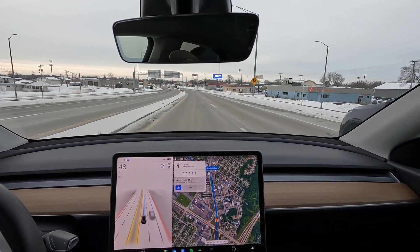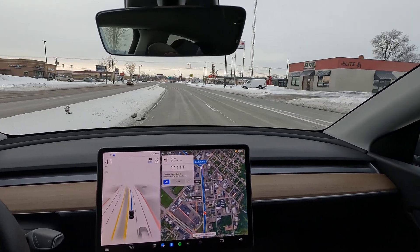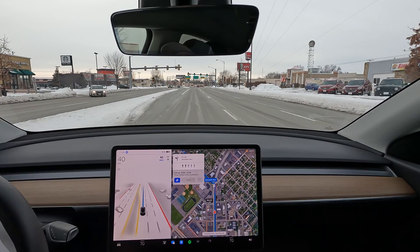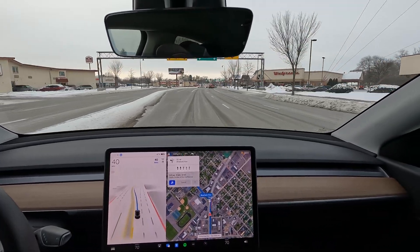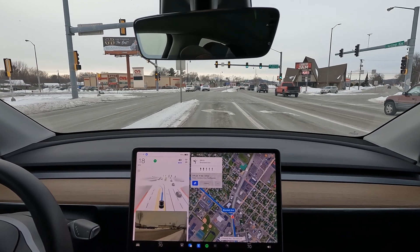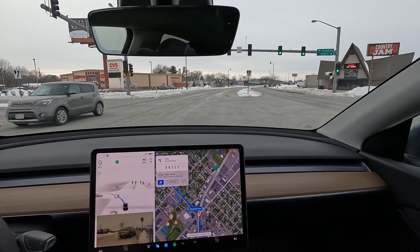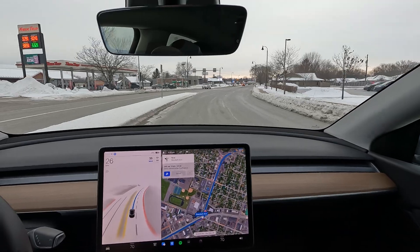Knock on some fake wood — hopefully the trip continues without any issues. I'm not sure if you saw that in the camera, but the wheel pretty much spun hard to the left. It had a little difficulty navigating that turn, but it did execute — I did not have to intervene.